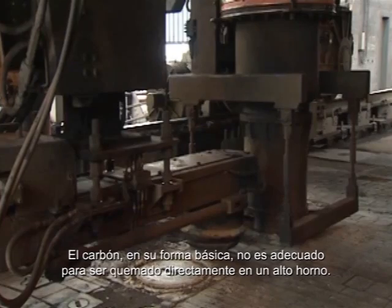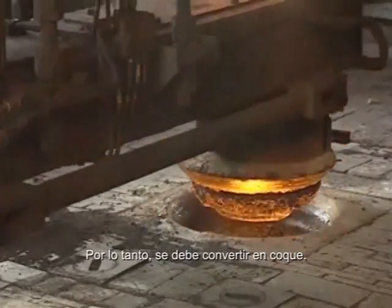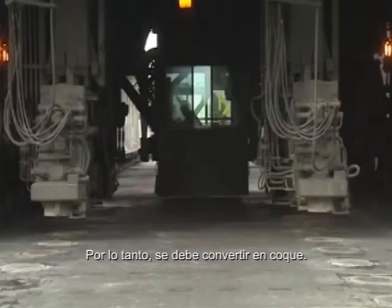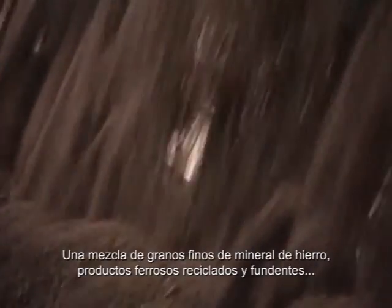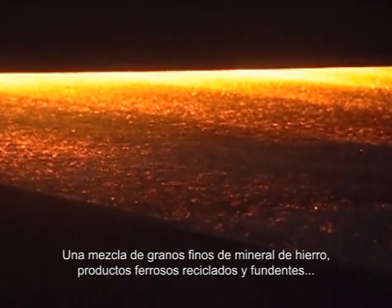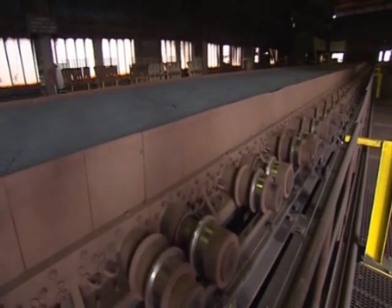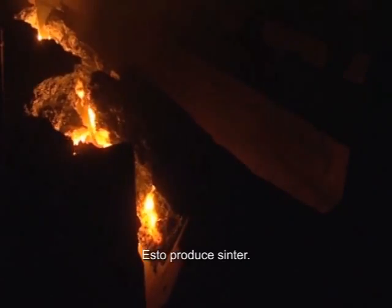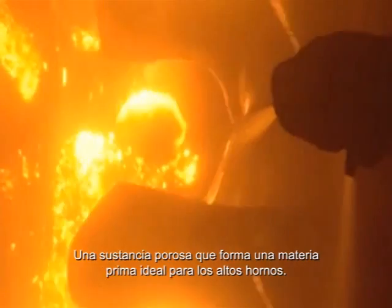Coal in its basic form is not suitable for direct use in the blast furnace burden; it must therefore be converted to coke. A mixture of iron ore fines, recycled ferriferous products and fluxes is baked on a slowly moving strand, with coke breeze and anthracite being used as fuel. This produces sinter, a porous substance forming an ideal raw material for the blast furnaces.